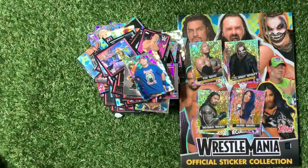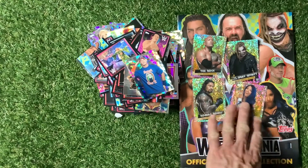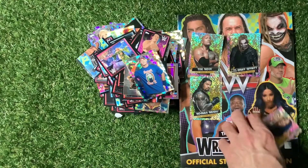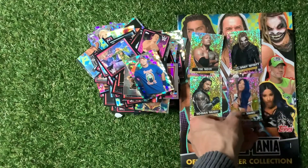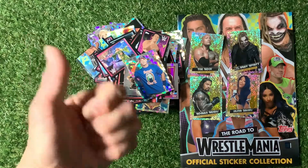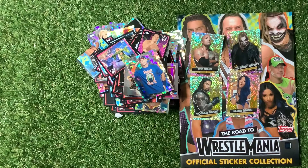So there you go — that's the Tops Road to WrestleMania official sticker collection. You've just witnessed me opening 30 packs. Big thumbs up if you enjoyed it. I enjoyed collecting all four limited edition stickers — very pleased about that. We've got a huge pile to stick in, which we'll do at some point in the future. Until then, happy collecting, don't forget to like and subscribe. Until next time — to be continued!